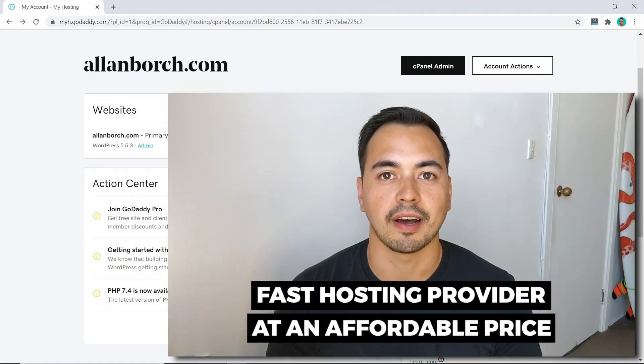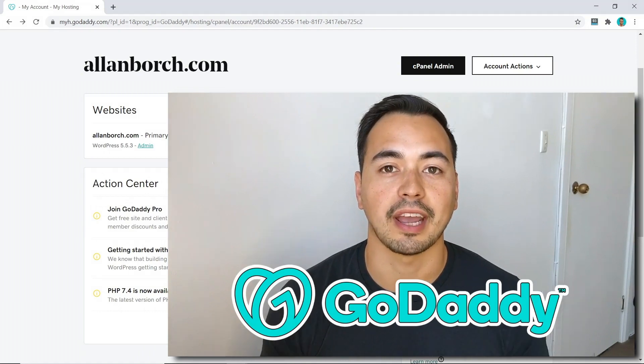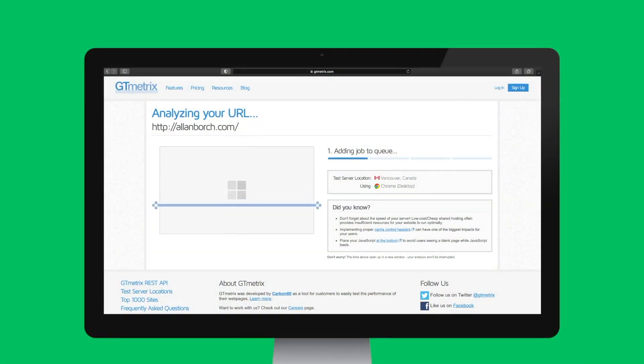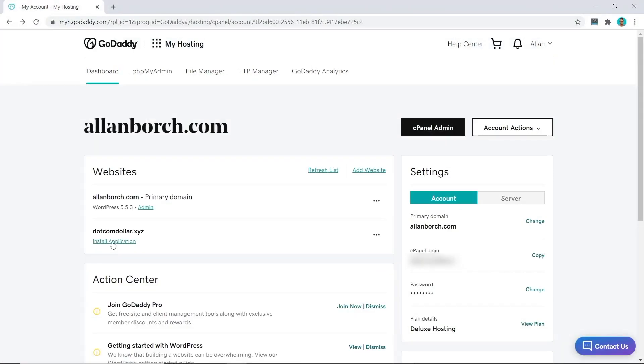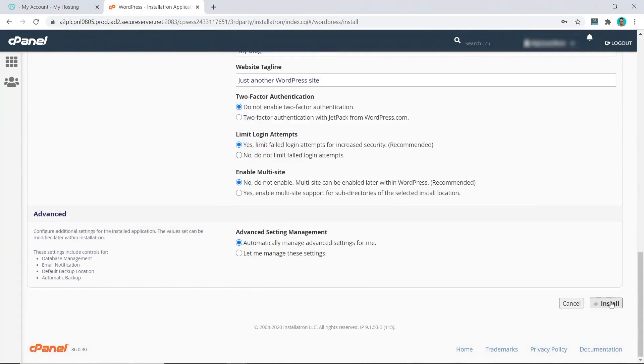Are you looking for a fast hosting provider at an affordable price? In this GoDaddy review, I'm going to show you everything you need to know about GoDaddy so you can decide if they're the right hosting provider for you. I'm not going to waste your time with fluff content. Instead, I'll provide value with the most important results from my live tests — like page load speed, uptime, and customer support quality. I'll also provide a live demo so you essentially get to test GoDaddy without purchasing a plan yourself.